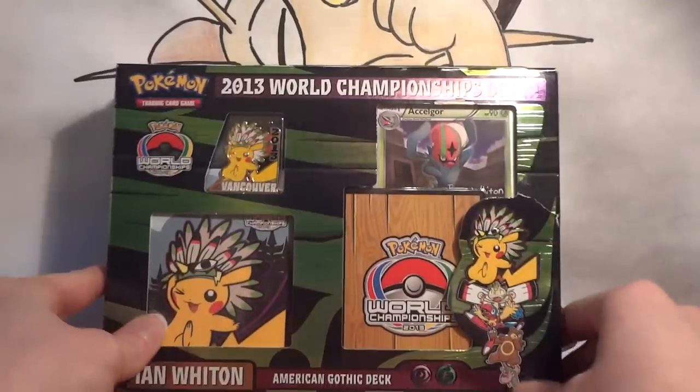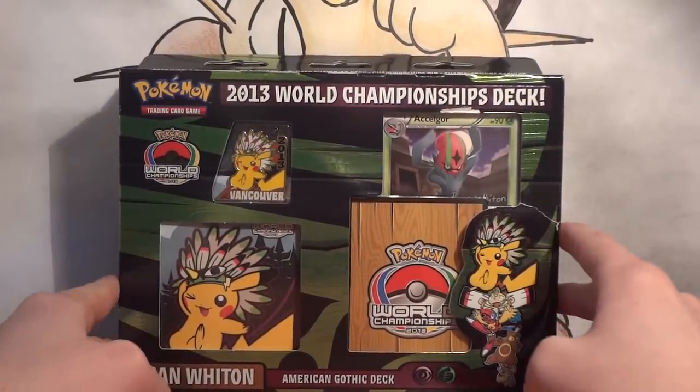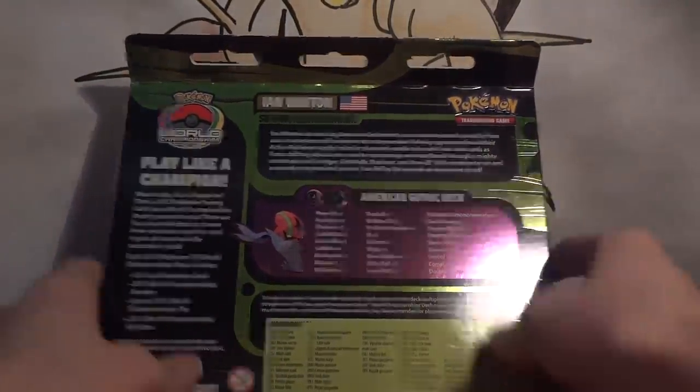Welcome back to another 2013 World Championship deck opening. This is Ian Witten with his American Gothic deck, and he was one of the Senior semi-finalists.